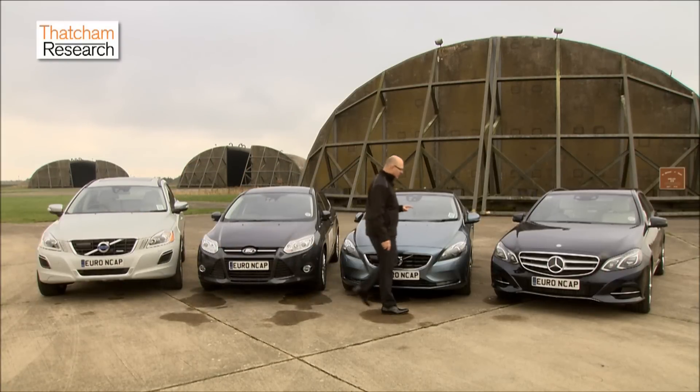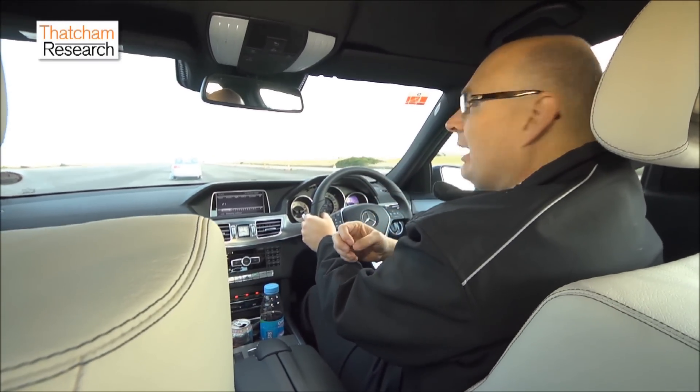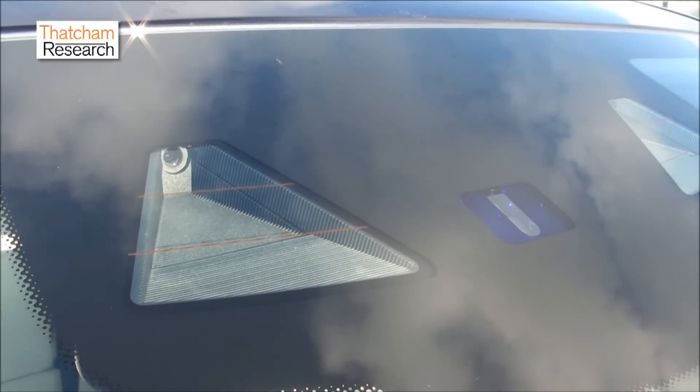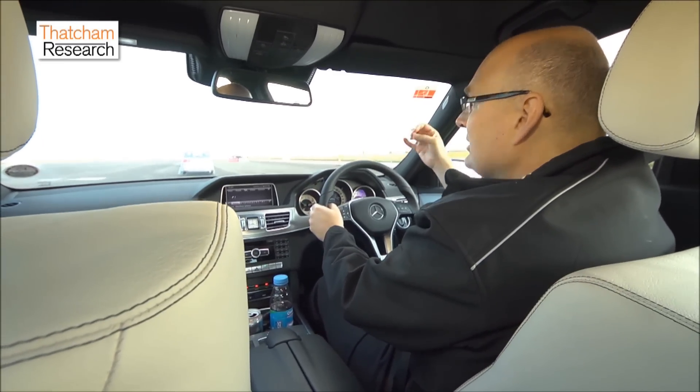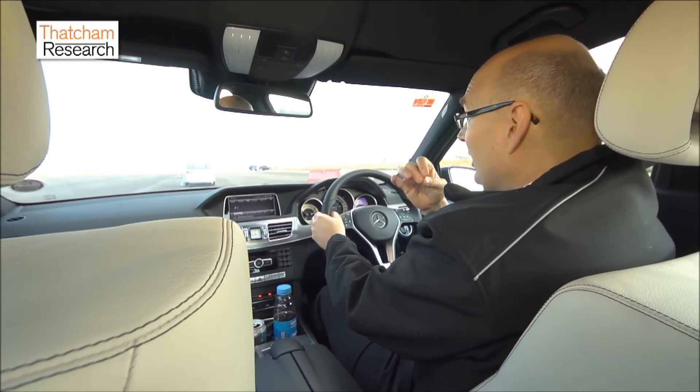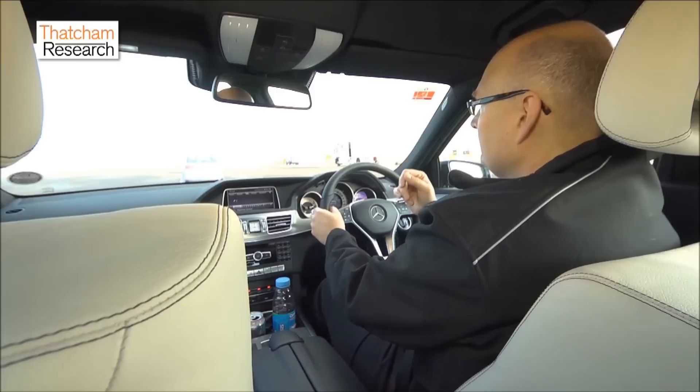These two vehicles are fitted with more sophisticated technology — inter-urban systems. These are more complex and use radars, or sometimes cameras in sensor fusion, to constantly monitor the traffic situation around the vehicle. If there's a potential collision ahead, the system will warn the driver so they can react. If the driver doesn't react, the system can take over and automatically brake to avoid the collision. The inter-urban tests use a mobile barrier towed behind an SUV, representing crashes on faster roads like motorways where we see more killed and seriously injured.